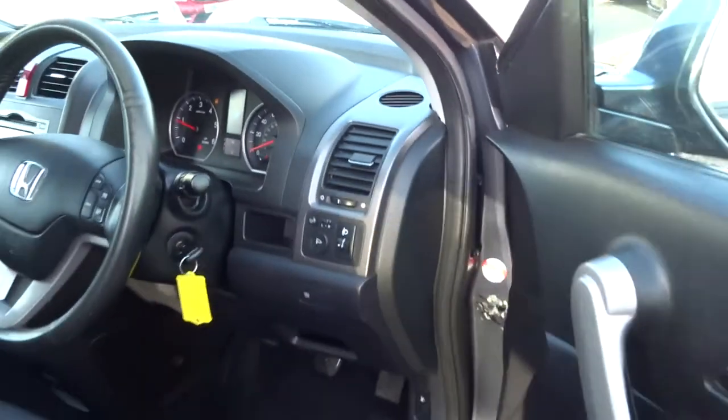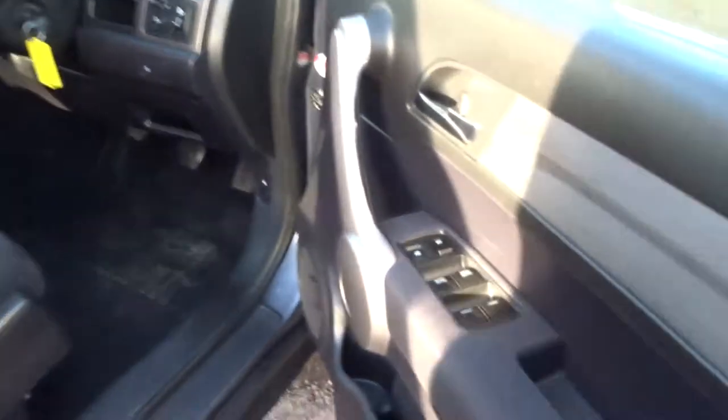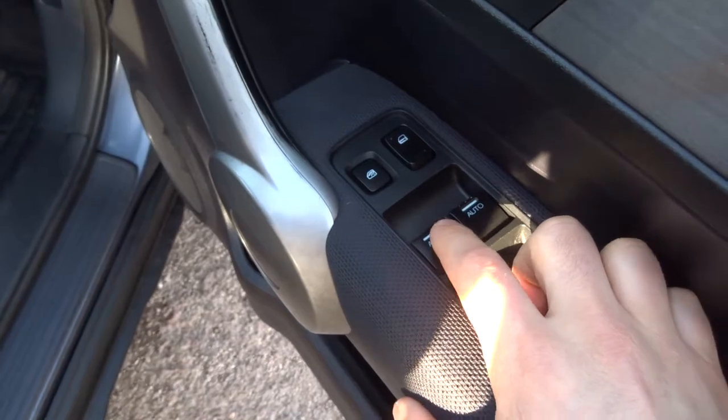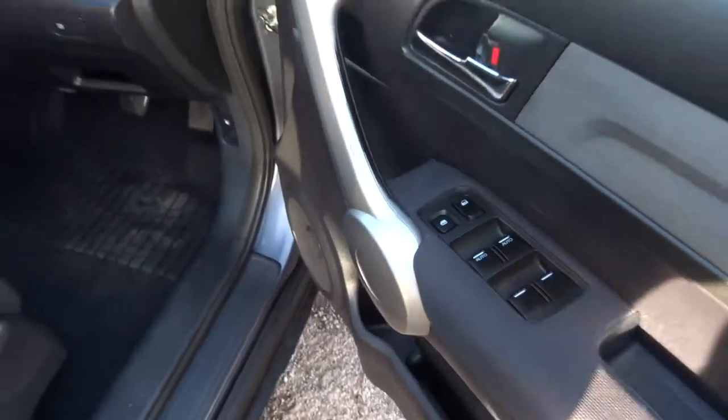There's also a safety catch on the bonnet as well to save you from opening it by mistake and driving off with it flying up while you're driving. Electric windows — the front two are auto, which means you just press it once and it goes all the way down by itself. Let's have a little listen under the bonnet.